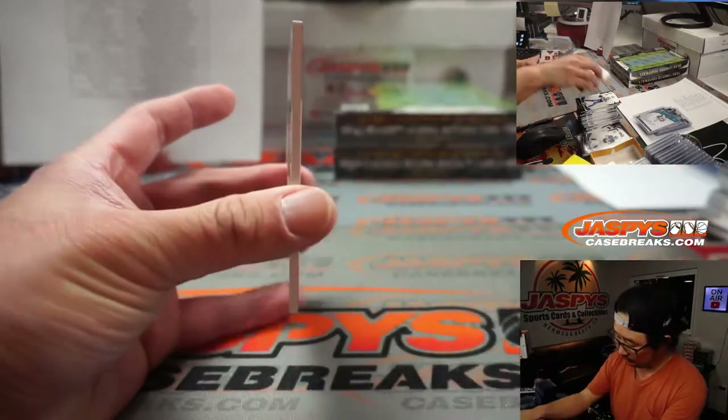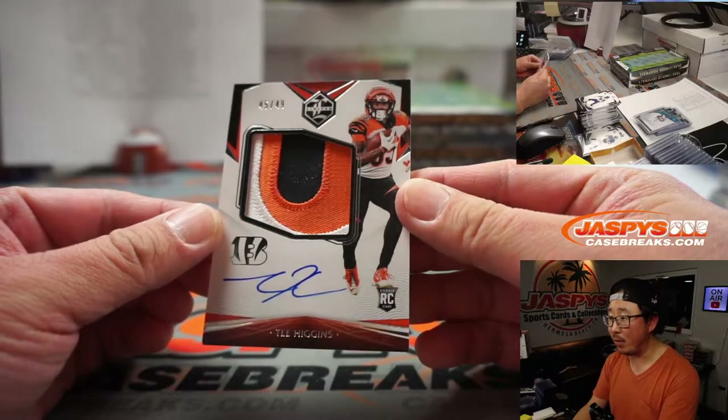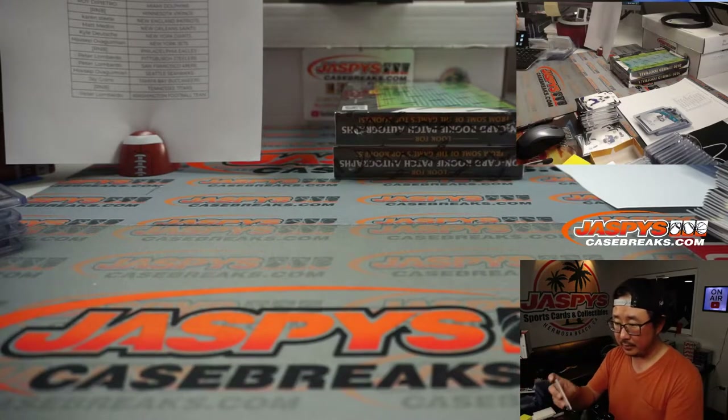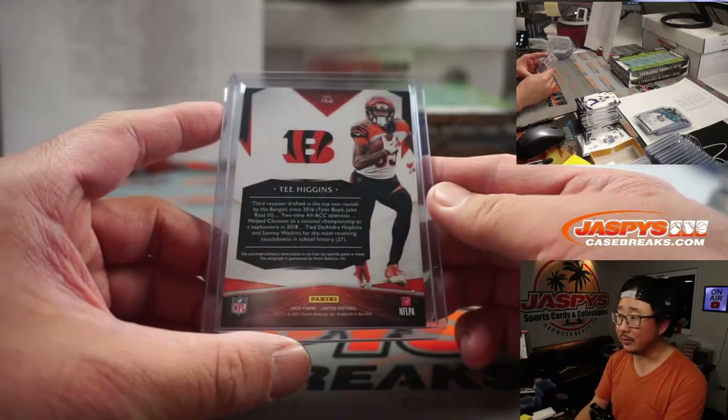Here's Calais Campbell, and he reveals a Tee Higgins. Nice — 45 out of 49. That's a nice patch, three-color patch and on-card autograph. Hopefully we'll be hearing Burrow to Higgins for years to come. That goes to Roy and the Bengals.